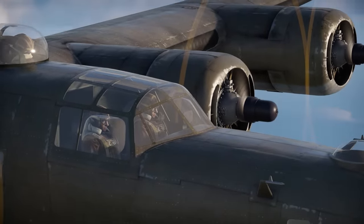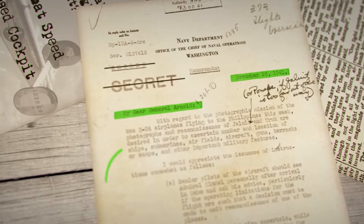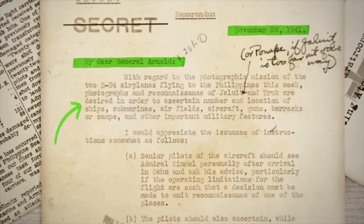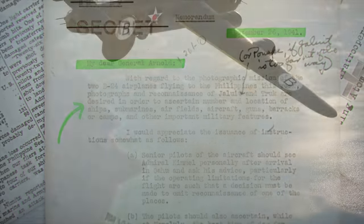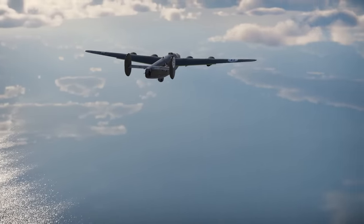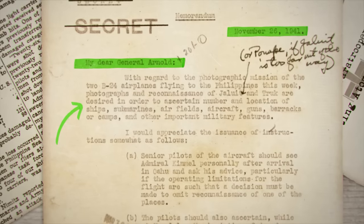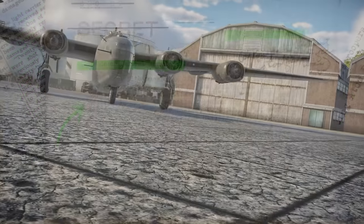Here we can see one of the classified documents relating to this mission — a message from Admiral R.K. Turner to General Henry 'Hap' Arnold. The main body reads: 'With regard to the photographic mission of the two B-24 airplanes flying to the Philippines this week, photographs and reconnaissance of Jaluit and Truk are desired in order to ascertain numbers and location of ships, submarines, airfields, aircraft, guns, barracks or camps, and other important military features.'